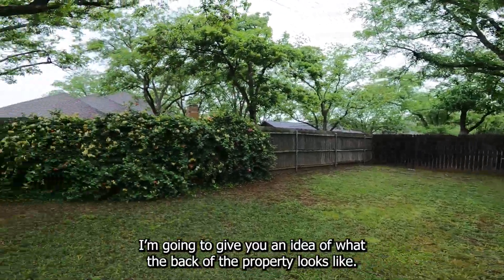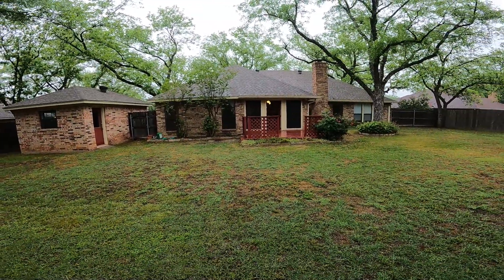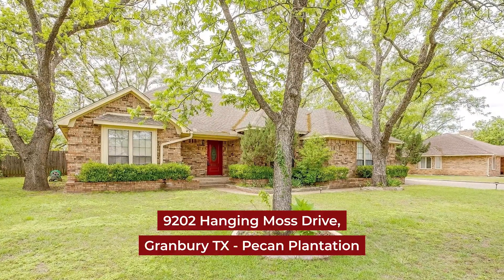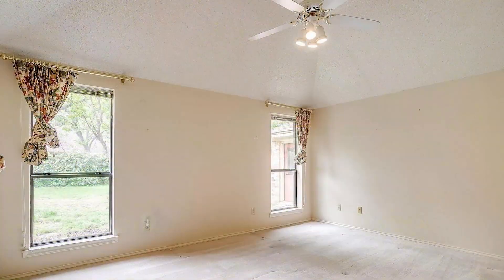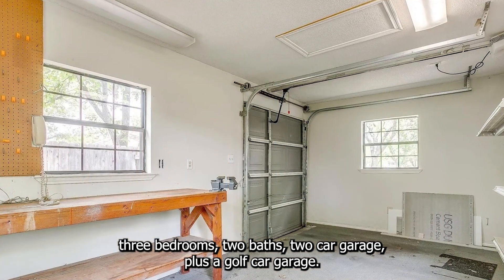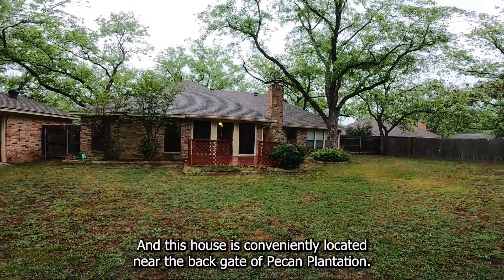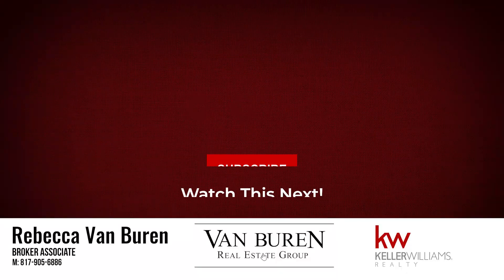I'm going to give you an idea of what the back of the property looks like — this is really such a great-sized lot. This is 9202 Hanging Moss, 1,984 square feet, three bedrooms, two baths, two-car garage plus a golf car garage, and this house is conveniently located near the back gate of Pecan. Thanks for watching!